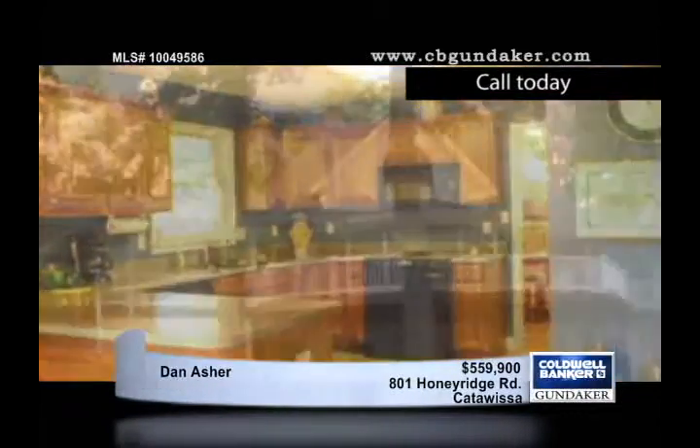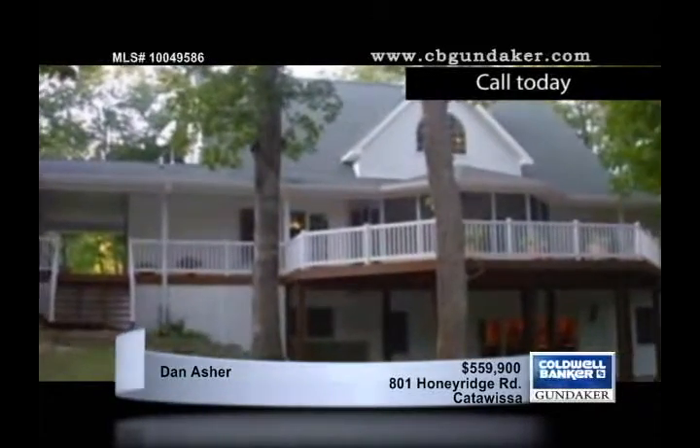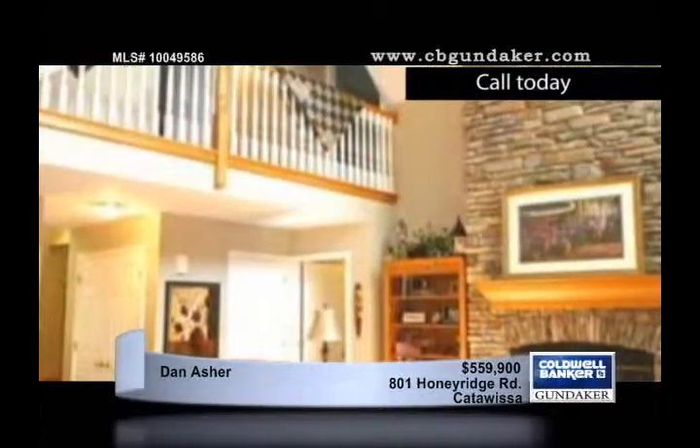The master is secluded on the first floor, and above the three-car garage is a 40 by 12 finished loft that could serve a variety of purposes. The 30 by 50 barn is a great feature.